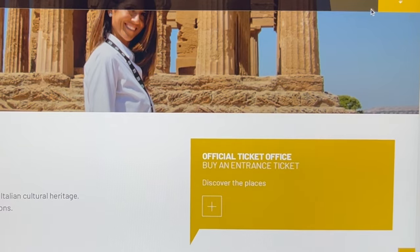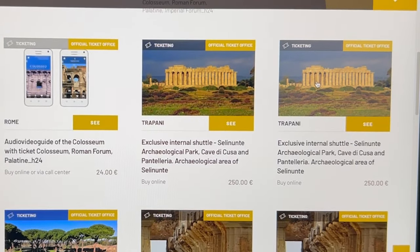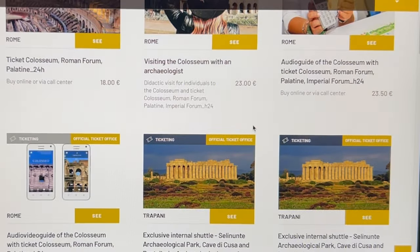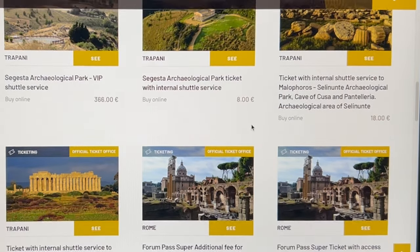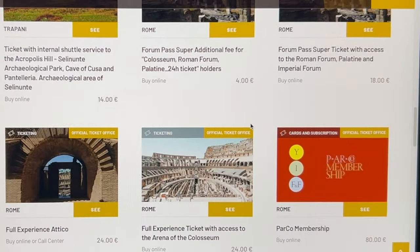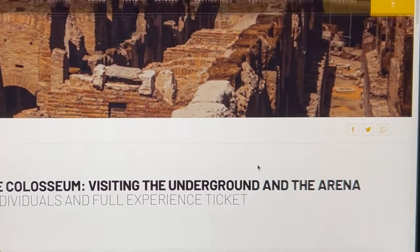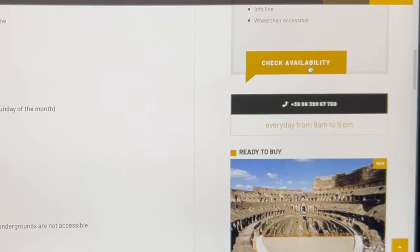First things first, guys — you have to make a reservation ahead of time. On the website Cup Culture you'll find a couple of options: search for the arena floor only or the underground full experience. Once you find it, check the price, availability, pick any day, then make your reservation. I've linked the website in the description below.